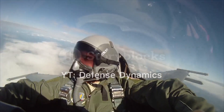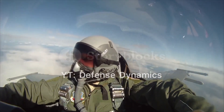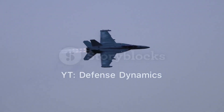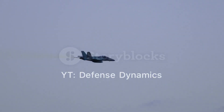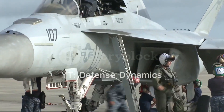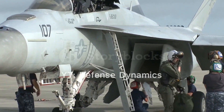Stealth capabilities: The J-20's airframe is designed to minimize radar cross-section, making it difficult for enemy radar systems to detect and track. The aircraft features a chiseled nose, frameless canopy, and DSI intakes, all contributing to its stealth profile. Additionally, the use of radar-absorbing materials and coatings further reduces its visibility to radar.